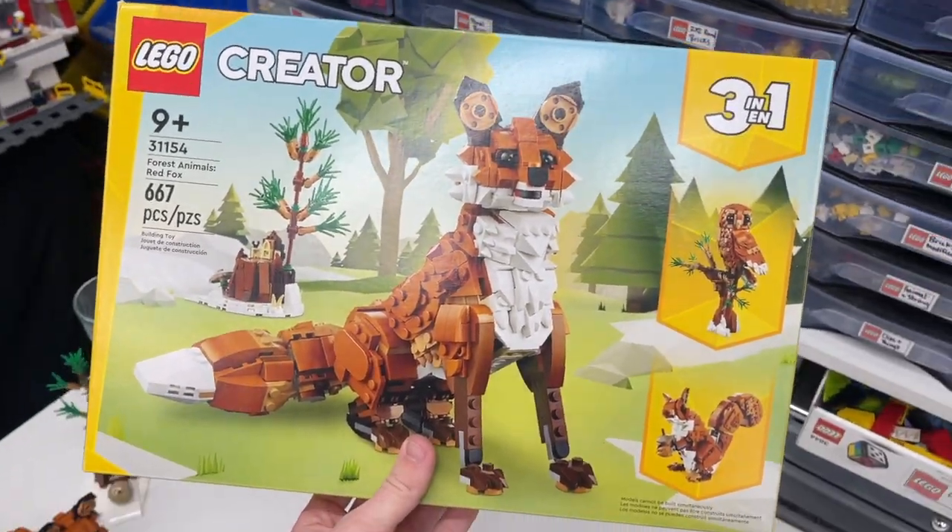Sometimes with Creator 3-in-1 sets, I feel like the secondary and third models don't actually use a majority of the parts — the first model uses pretty much everything, and the other models seem to have a lot of parts left over. That's why I normally build the primary model so I don't waste those parts. But in this case it does look like the owl would use a lot of the parts included in the set, so that's why I'm a little less hesitant. I think it's so cool and that's why I want to buy it.